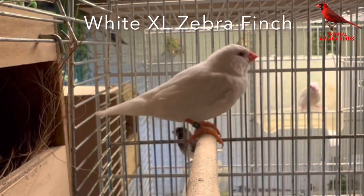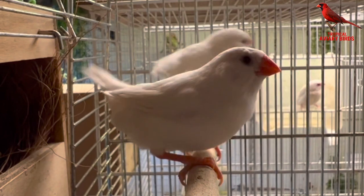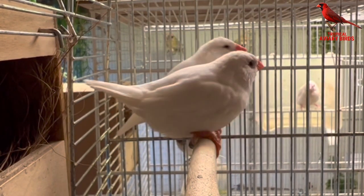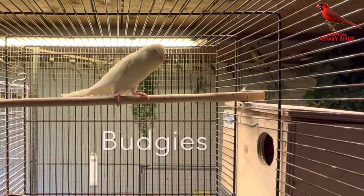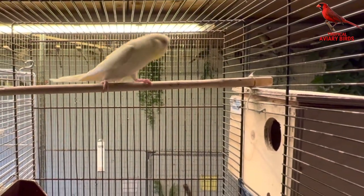A pair of white zebra finches have still not begun laying eggs. They built a very fine nest, but that's all. Contrary to this, a pair of budgies have five very large and very fine chicks in the nest.